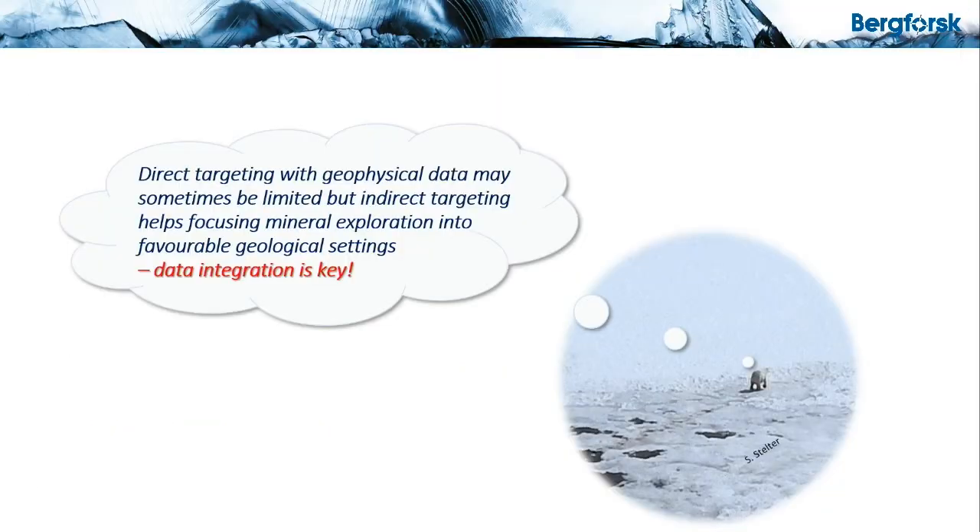To conclude, direct targeting with geophysical data may be limited sometimes, but indirect targeting can still be useful to help focus mineral exploration in favorable geological settings. For this, data integration is key.